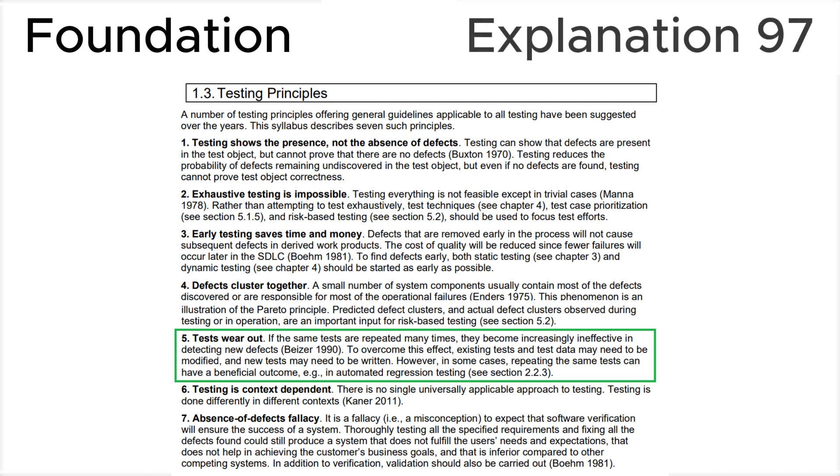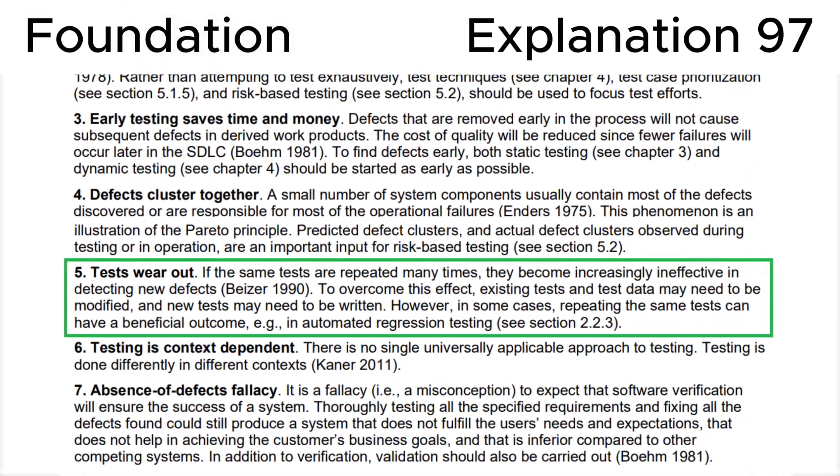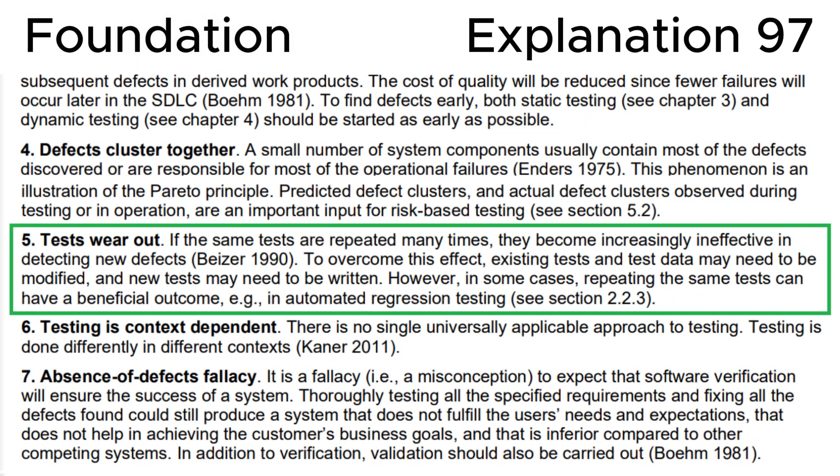Finally, let's look at section 1.3 Testing Principles in the ISTQB syllabus, where testing principle 5 is 'Tests wear out.' If the same tests are repeated many times, they become increasingly ineffective in detecting new defects. To overcome this effect, existing tests and test data may need to be modified, and new tests may need to be written. However, in some cases, repeating the same tests can have a beneficial outcome, e.g. in automated regression testing.